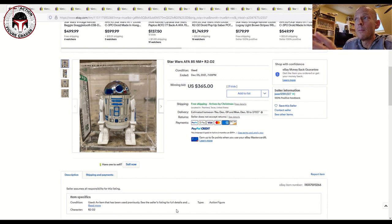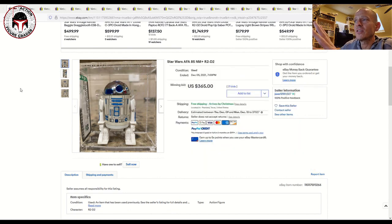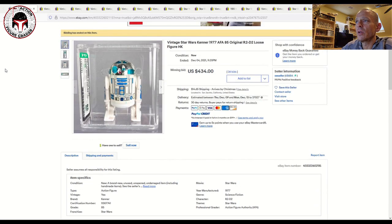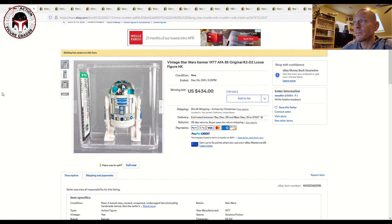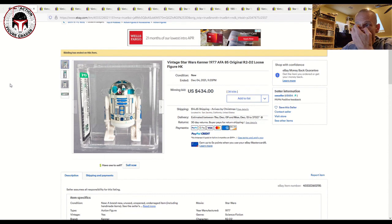As usual, I'm going to start with loose graded figures — mostly First 21 figures. There were a lot that sold across maybe three or four different sellers, all really nice high-grade examples. We'll dig into the mint-on-card items starting with very early card backs all the way to some later issues and some foreign stuff. First up, we've got an AFA 85 R2-D2. Two of them sold — this one sold for $365 with free shipping and 21 bids, and the other one sold for $434 plus $15 shipping, so call it $450.